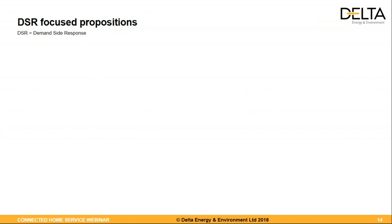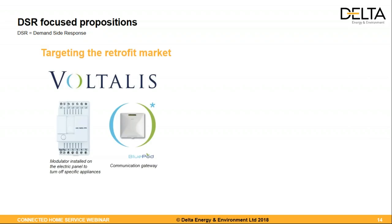As an example from the demand-side response side, the leading residential player in Europe is definitely Voltalis, especially active in the French market. Voltalis offered customers a free gateway and modulator installed on their electric panel. The customer got this for free and received some energy consumption insights, and in return Voltalis was then able to control certain electric appliances within the home. The modulator would do simple on-off controls — turning off a whole circuit, which might have a hot water tank or electric space heating.